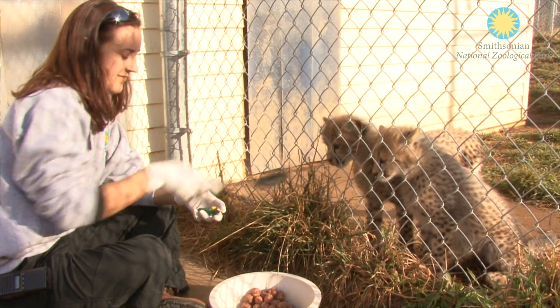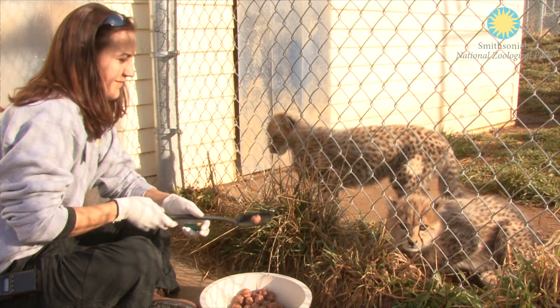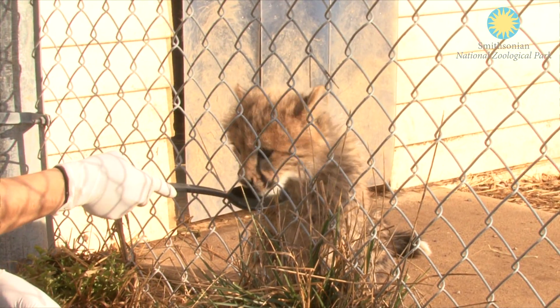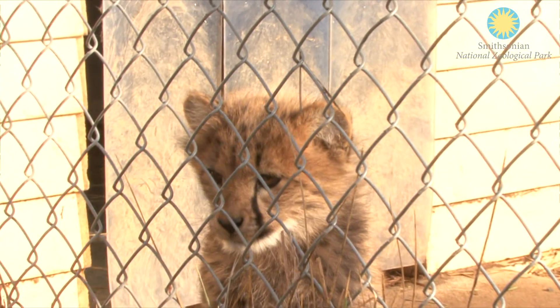I have started training the cheetah cubs to eat from me so that if I need to give them medication I am able to do that. I am also training them to step on the scale to be weighed, and I will start crate training them soon as well.